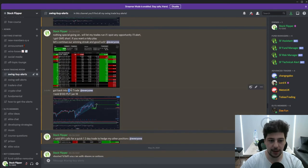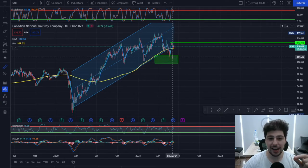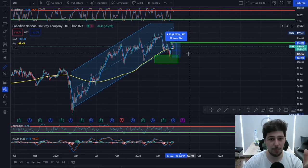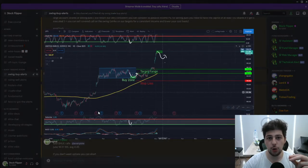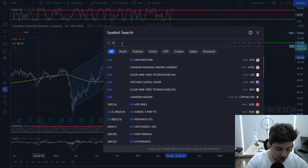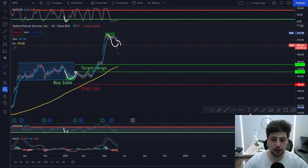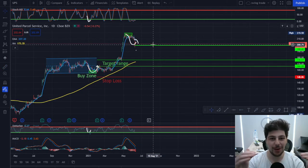For example, CNI was oversold and fit my long strategy, so I bought it. You can see how CNI bounced back around 10% from my entry. At the same time, I went short on UPS — looking at the chart it's clearly overbought — and it dropped to my target of around 7-8%. So even though the market was break-even, there were oversold and overbought sectors, and I simply bought one and shorted the other.